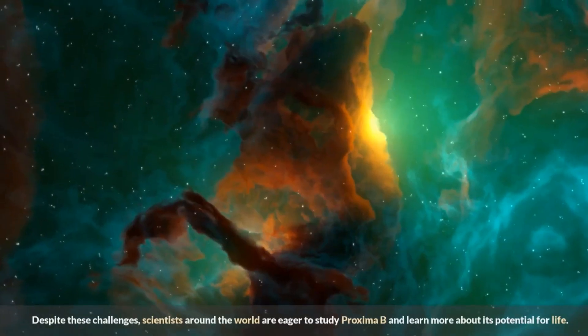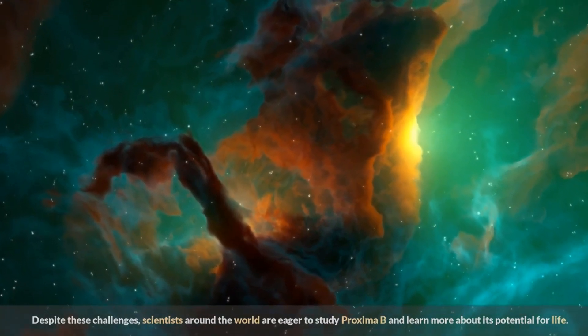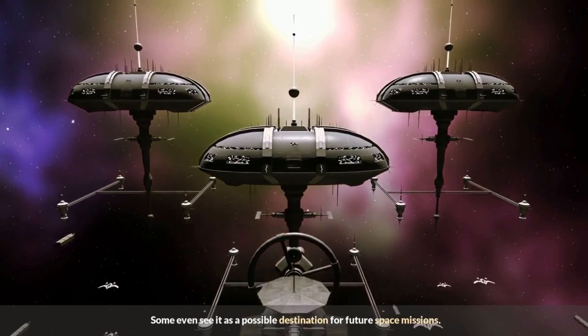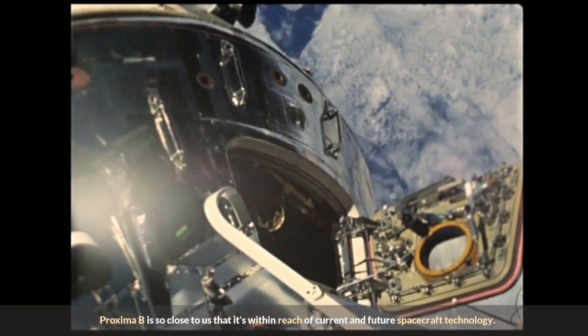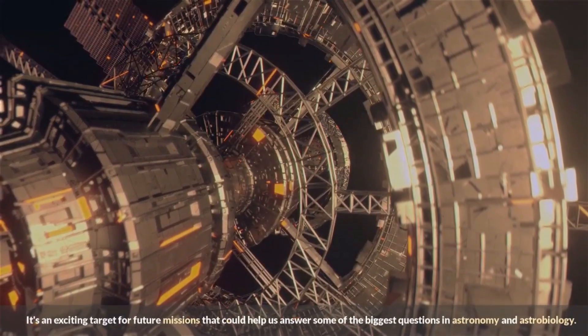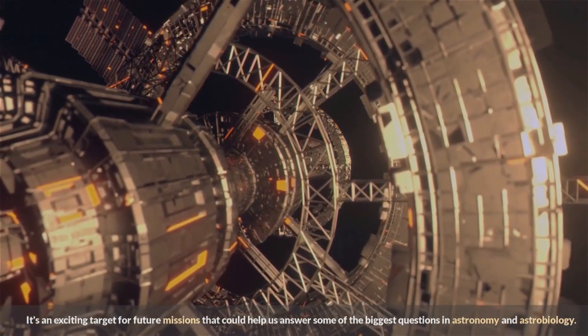Despite these challenges, scientists around the world are eager to study Proxima b and learn more about its potential for life. Some even see it as a possible destination for future space missions. Proxima b is so close to us that it's within reach of current and future spacecraft technology, making it an exciting target that could help answer some of the biggest questions in astronomy and astrobiology.